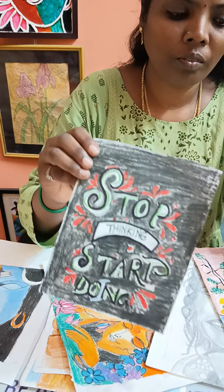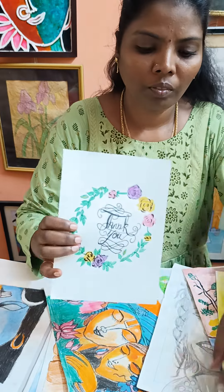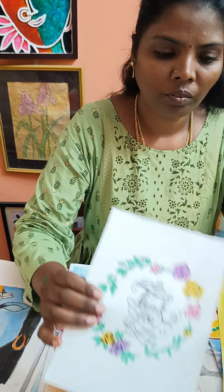That is calligraphy. She is showing some of the calligraphy projects she has done with us.